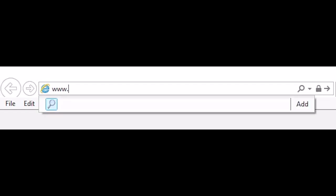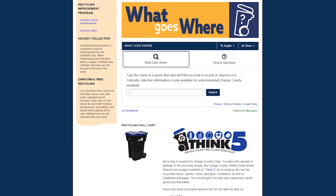To find the What Goes Where tool, type in www.ocfl.net/whatgoeswhere onto your internet browser. You may also do this on your mobile device.